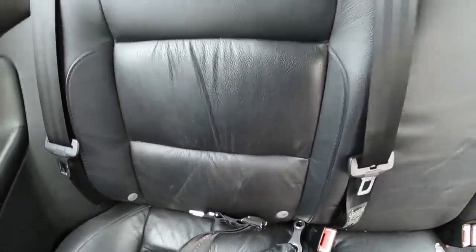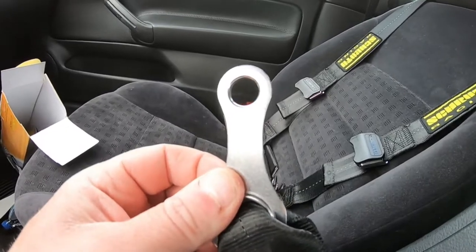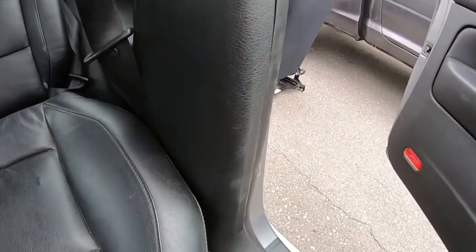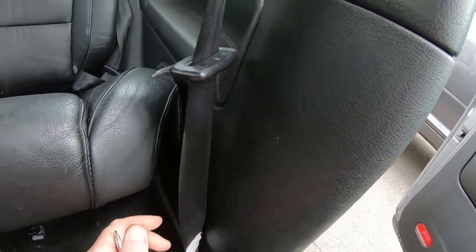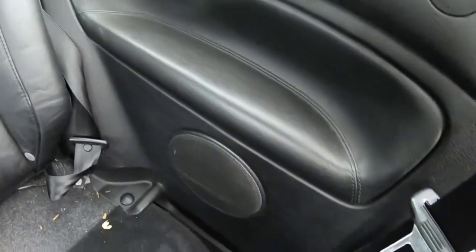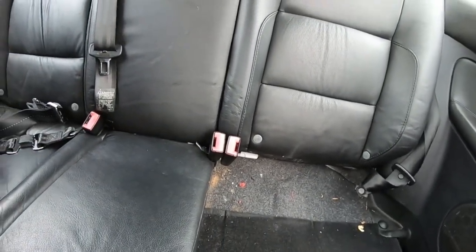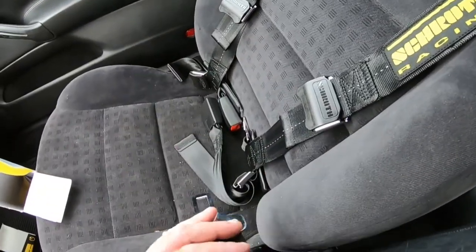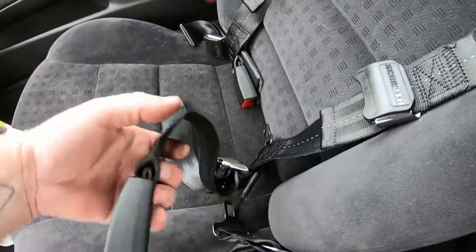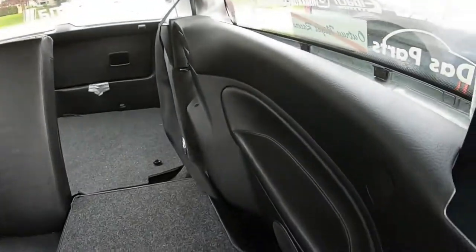Moving to the driver's side, this buckle here we need to figure out whether it goes into this little loop or if we have to remove the panel and put it into the actual mount. Let's get started on that — I'll move these panels. The only thing I was really nervous about when buying this was this section here and how it was going to work, but we'll figure it out together.